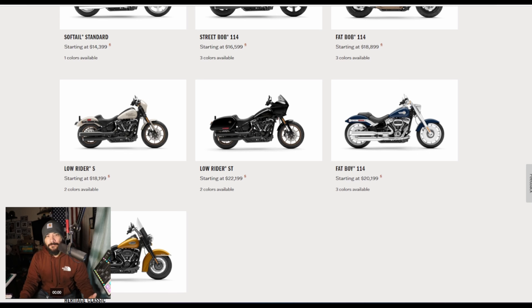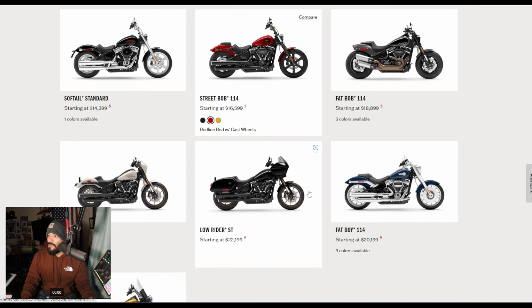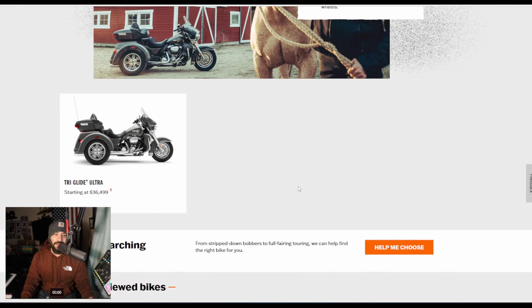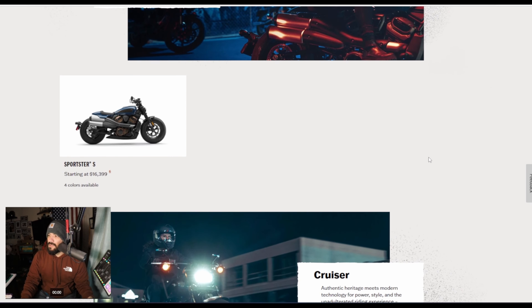A Nightster Special maybe — that's probably the reason why we don't see a Nightster on this list. Looking at it, we just have the Sportster as the sport, and then we have all the other cruising, American touring, adventure touring, and then the trike.